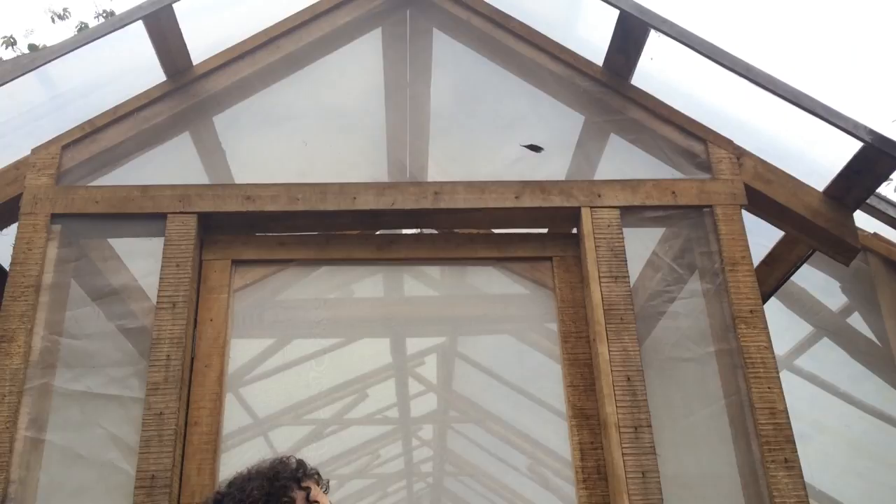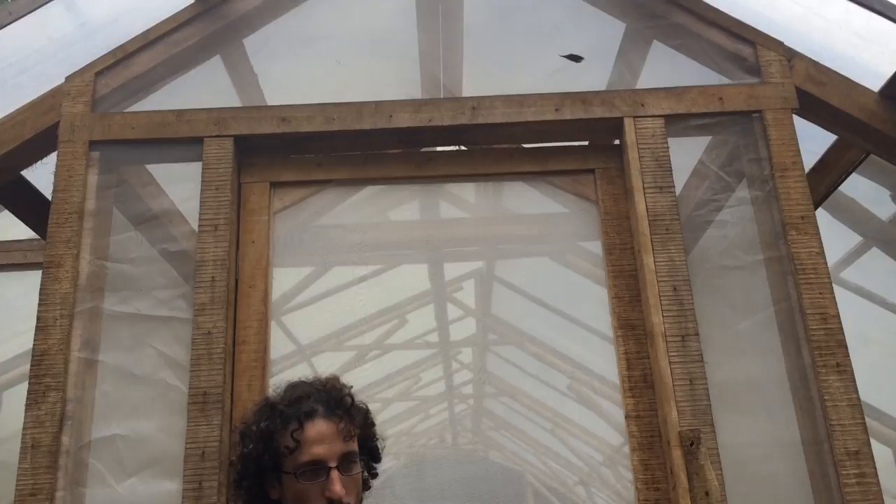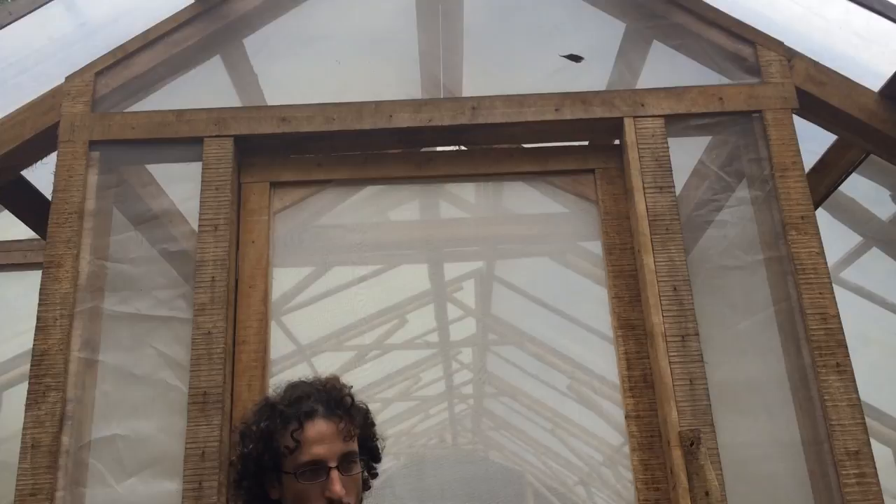Let's go inside this greenhouse. This greenhouse is built with bamboo and cultivated wood. And it's an aquaponics system.